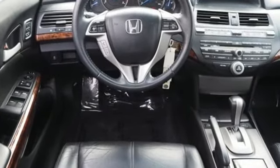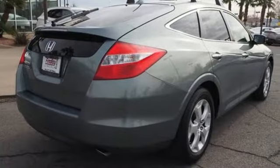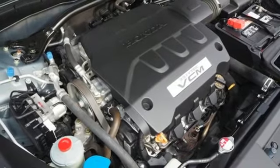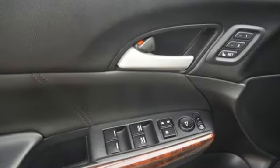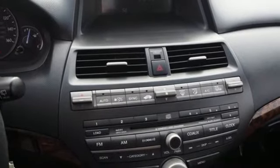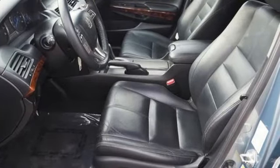V6 engine, front heated leather bucket seats, external memory control, auto dimming rear view mirror, dual zone climate control, wireless phone connectivity, auxiliary audio input, express open tilting sunroof, three 12-volt power outlets, and power heated mirrors.